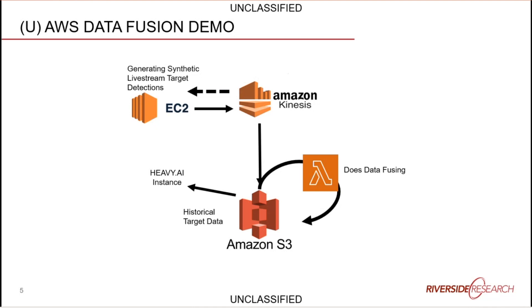A stream of AIS data from ships gets dumped into an Amazon Kinesis endpoint that asynchronously ingests the data and streams it into an Amazon S3 storage bucket. As data comes in, a Lambda function — a serverless application that triggers off of S3 events such as data arriving at the bucket — automatically triggers and performs a data fusion process on that data, then immediately dumps the fused data back into the bucket.